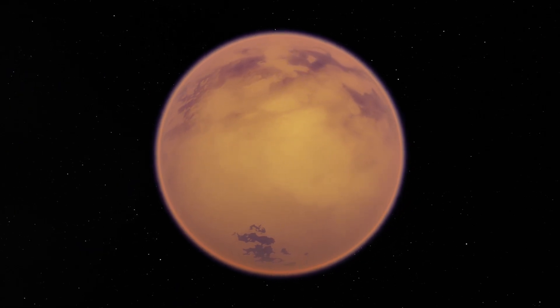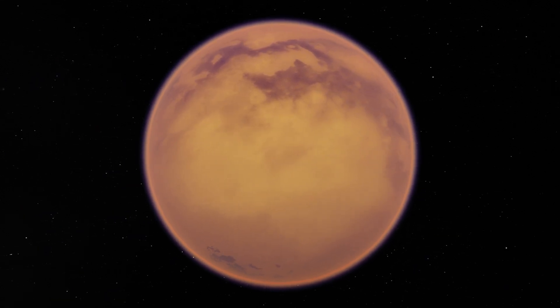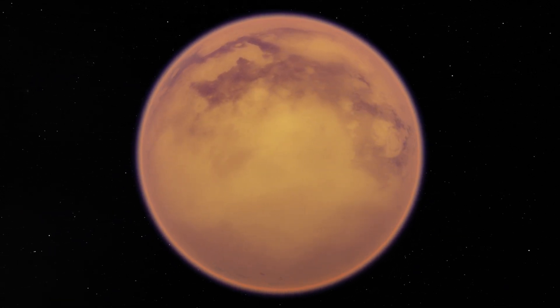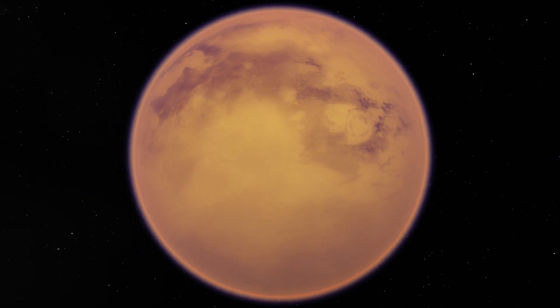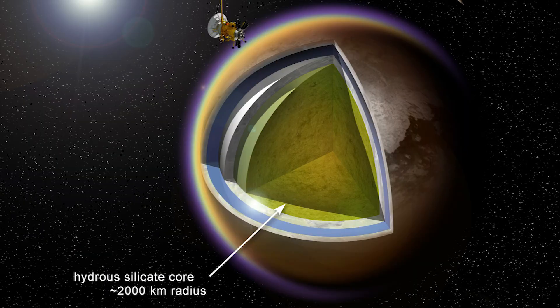The internal structure of the moon isn't entirely known, but one model based on data from the Cassini-Huygens mission suggests Titan has five primary layers. The innermost layer is a core of rock, 1200 miles in radius, surrounded by a shell of water ice — a special type called Ice-6, that is only found at extremely high pressures.